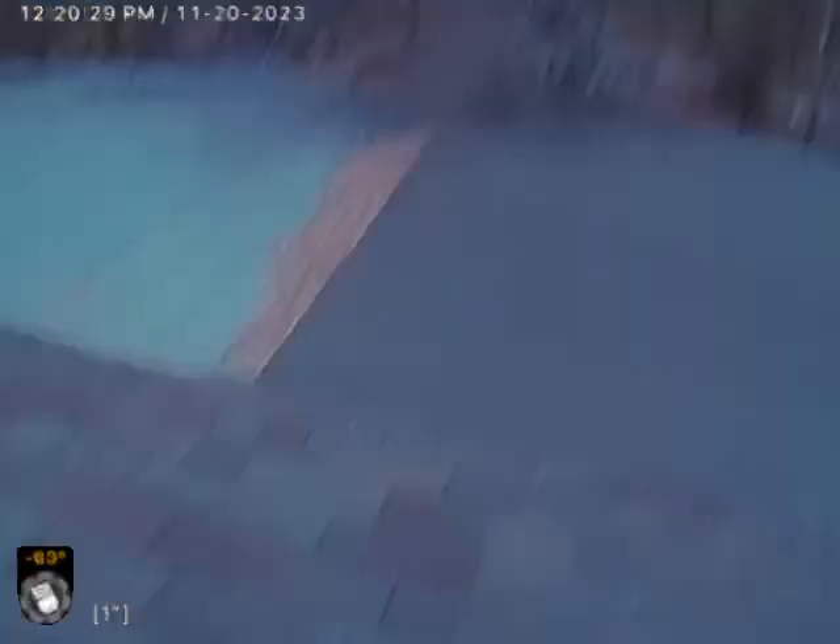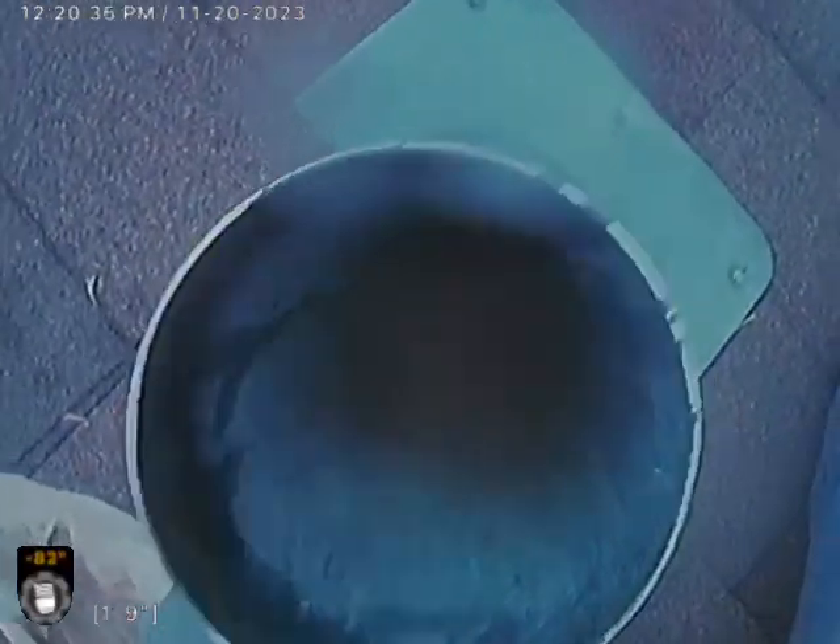Like I say, a couple of root intrusions — nothing crazy. I do believe the system goes out to the alleyway. If you have any questions or concerns, please give us a call at Bull Ridge Plumbing. Otherwise, have a good day.